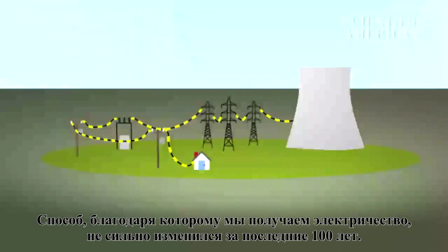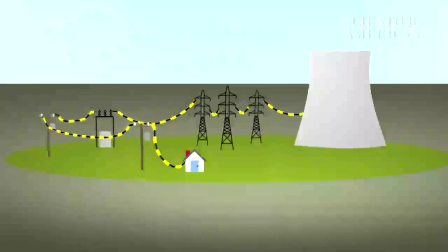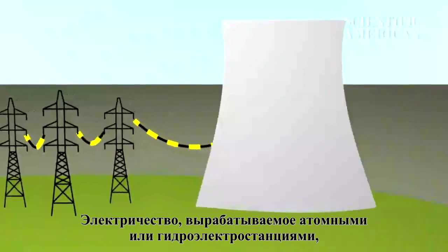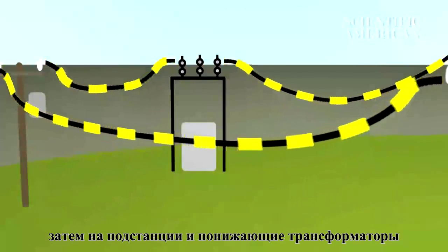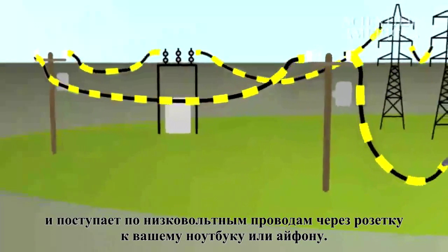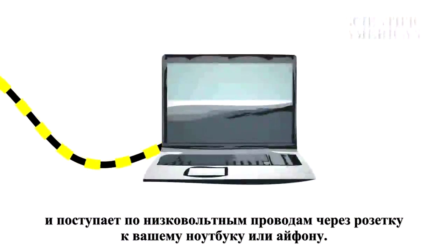The way we receive our electricity hasn't changed much in the last hundred years. A coal, nuclear, or hydropower plant sends electricity through transmission lines to substations and on to transformers — finer and finer wires and smaller voltages — until the electricity reaches your laptop or iPhone plugged into the wall.